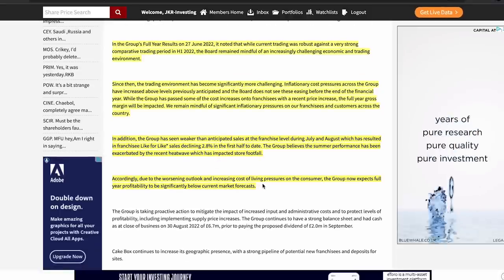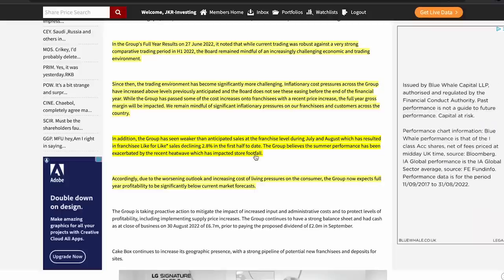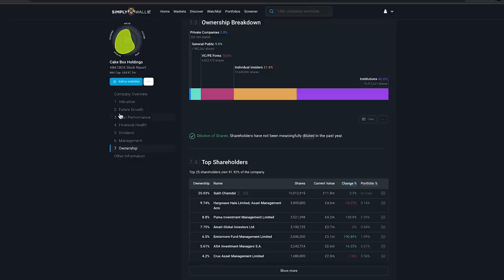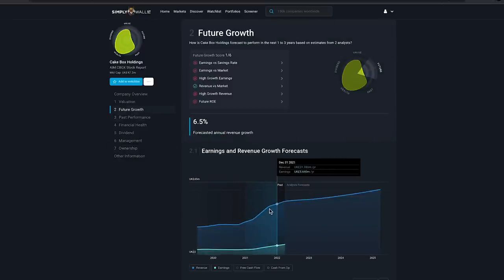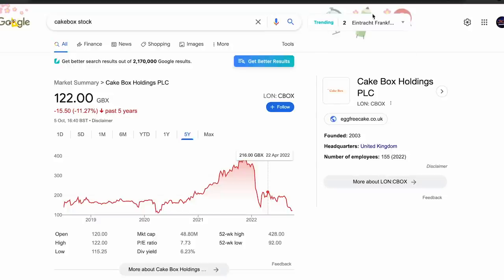In recent earnings, they did see some weakness — like-for-like sales declined 2.8% and profit has dipped due to the current environment. However, they're still holding on to a lot of the gains made over the last two years. I think this will be a cooling phase year, similar to a period through 2019-2020 after crazy growth in 2017-2018. Then I think they'll be back on the growth track with more stores opening and a better economy, pushing back toward £2-£3 and potentially £5-£6 once they double their store count.